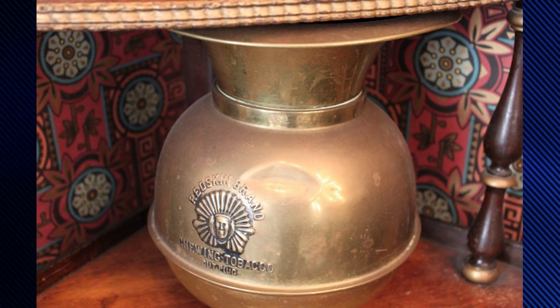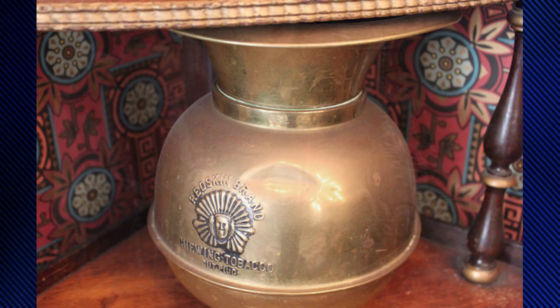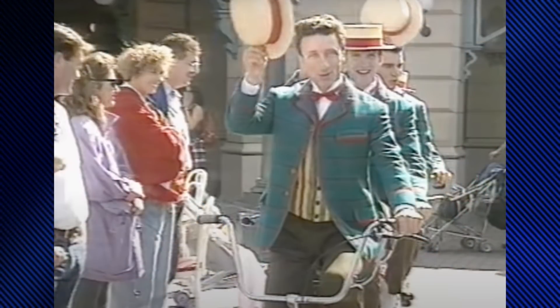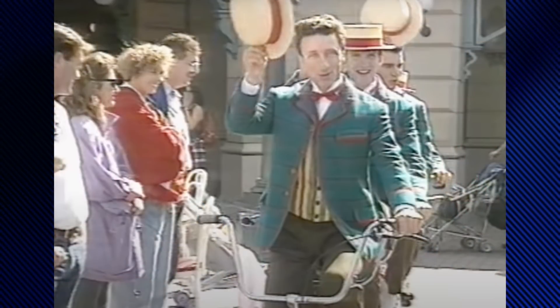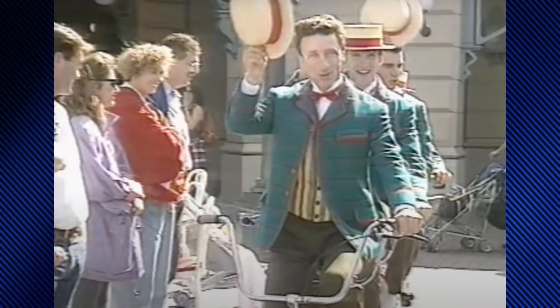One of the cabinets also features what is called a spittoon — a pot with a funnel-shaped top used for spitting used chewing tobacco into. The shop was originally accompanied by its own barbershop quartet known as the Main Street Quartet, one of the most important opening day street atmosphere acts, performing songs around Main Street from 1992 until 1995.